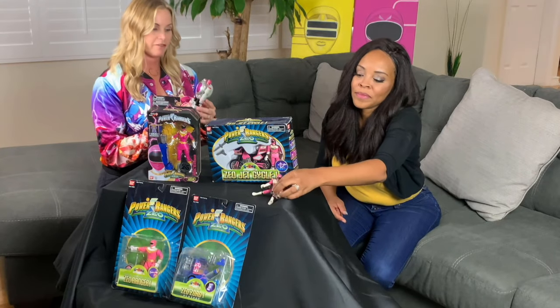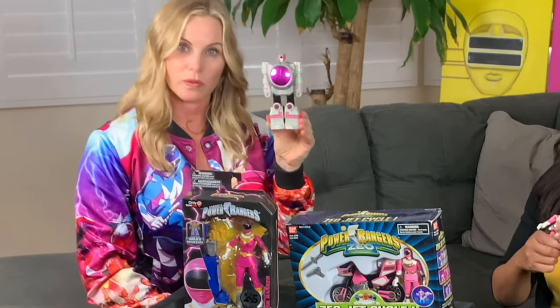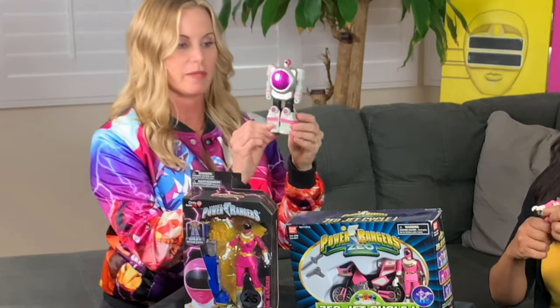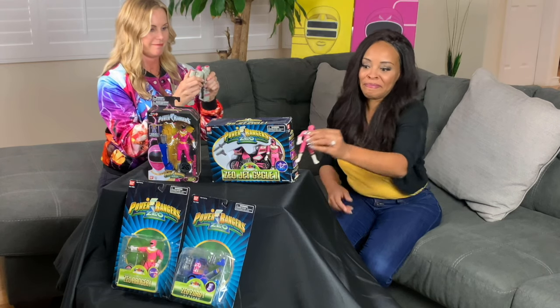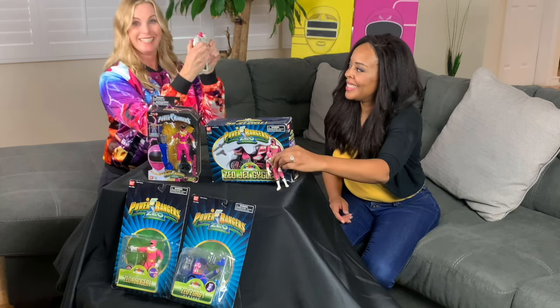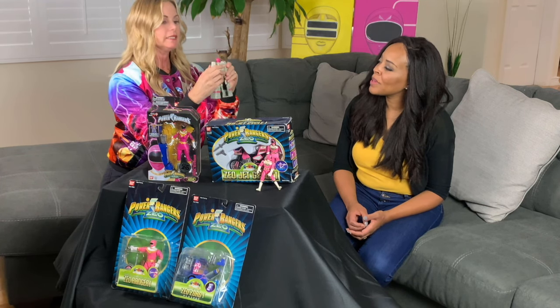Now this one was our flip-head Zeo. So this was my Megazord piece — and I was the leg. But then it opens... Come on, amateur, how do you open it? Don't break it in half — it splits in the middle.